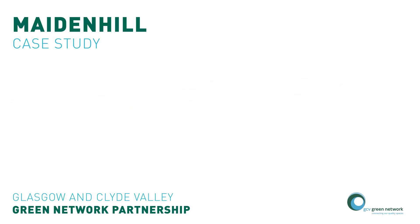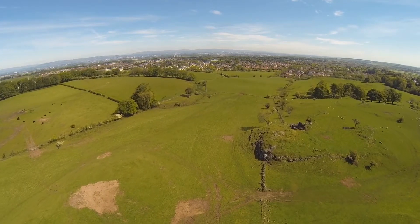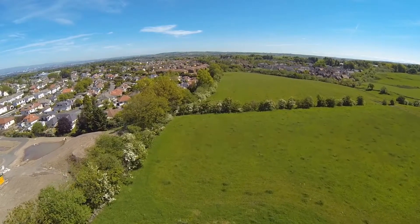East Renfrewshire's Maidenhill site is located on the edge of Newton Mearns to the south of Glasgow. It is an 85 hectare greenfield release site close to the M77 motorway on which a thousand new homes will be built.